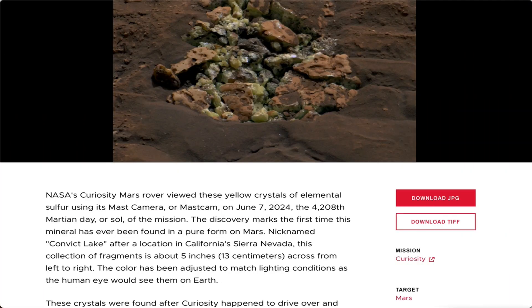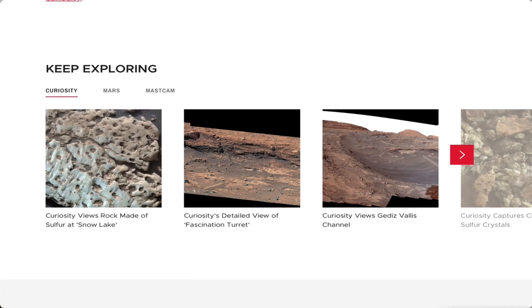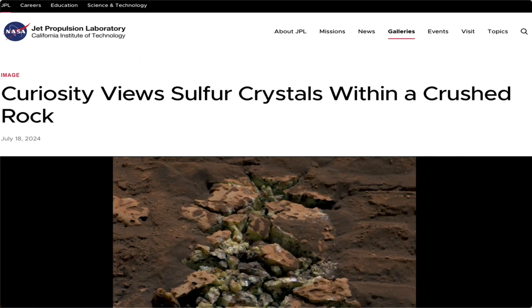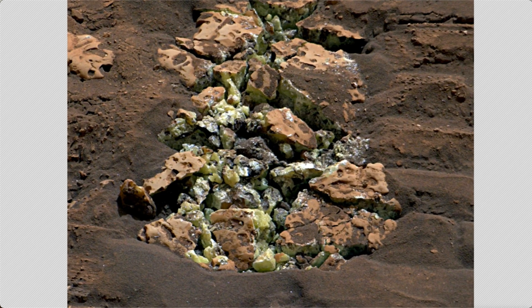Hey guys, this is Sky. I got something kind of interesting — you probably saw this in the news a few times, but you most likely didn't see any photos. I don't know why the news is not using photos, because it really excites the public. If the public can't see it they just read it and it's not as interesting. So here is the NASA website.